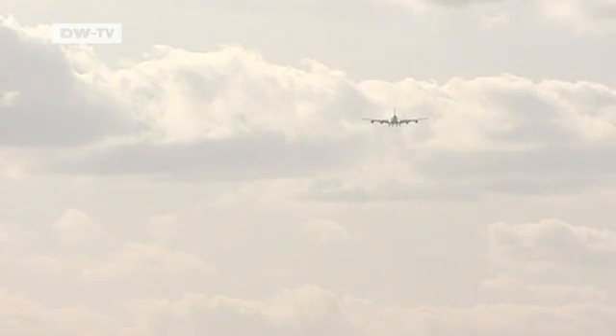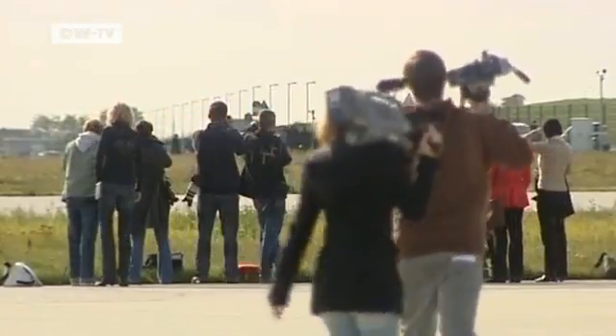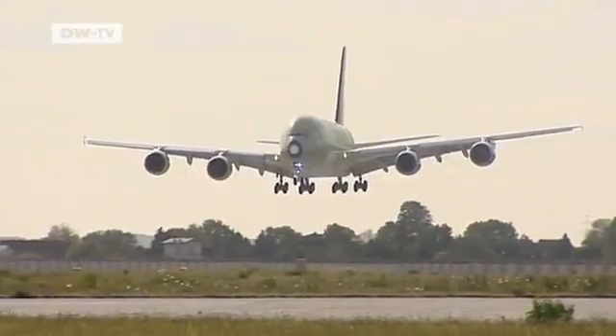A few days later, the big bird is flying through the skies over Hamburg. There's tension on the ground as the first German A380 comes home to Germany.